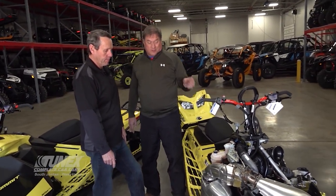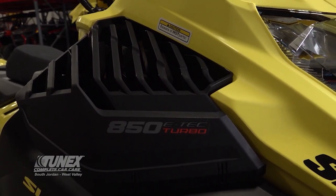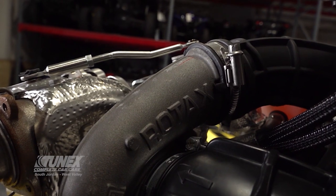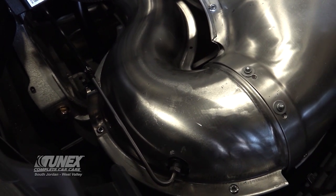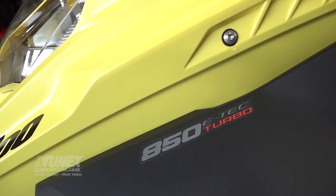I've never seen a turbo like this in a machine — I've seen lots of aftermarket. BRP and Ski-Doo developed their own turbo system. Part of this system also has a back pressure sensor in the exhaust. It has its own oiling system that oils that turbo. Really the only machine on the market with a turbo on a two-stroke that offers warranty.